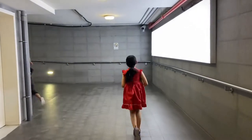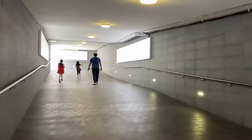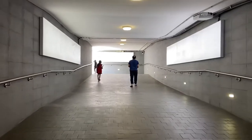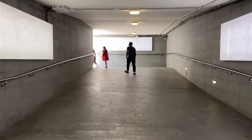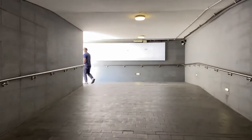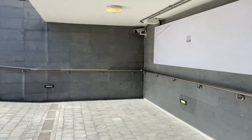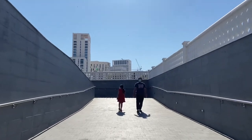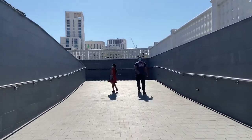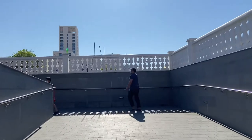Hi guys, today we are visiting Al Kut Fort. Basically, Audrina has a Qatar history homework that she needs to visit one of Qatar's history landmarks, and we chose Al Kut Fort because it's the closest one from our home. Al Kut Fort is located in the Souq Waqif area — it's one of the famous spots in Qatar and one of the famous tourist destinations. As you can see, it's really hot outside and we forgot to bring our sunglasses.